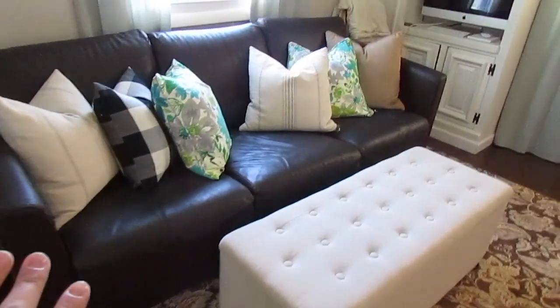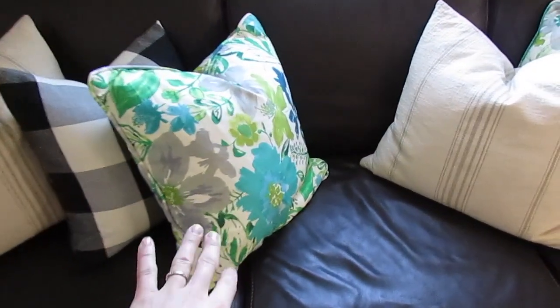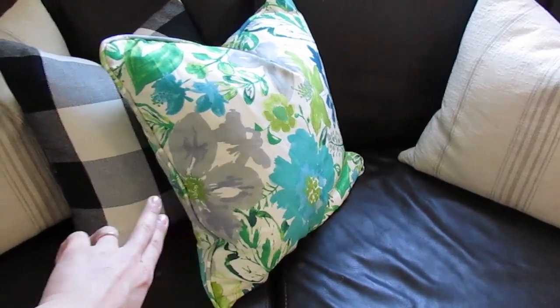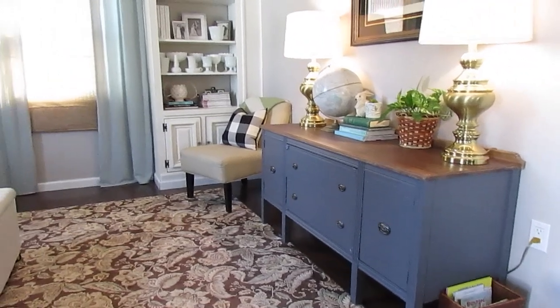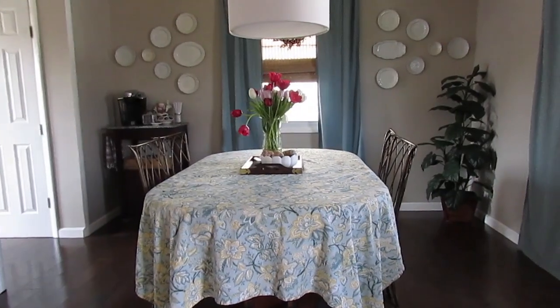Over on our couch, you guys may have seen that I got some new pillows for my birthday from my mom. These were from Home Goods and they have the aqua and the green and the gray, which I think helps to tie in the black and white pillows. So that is the living room, a little bit refreshed for the springtime.